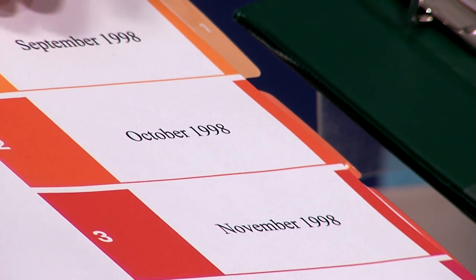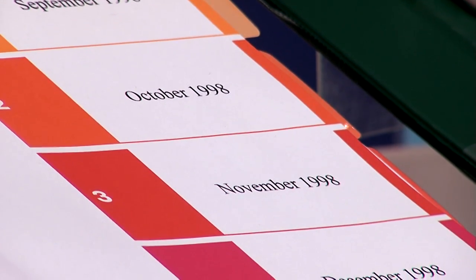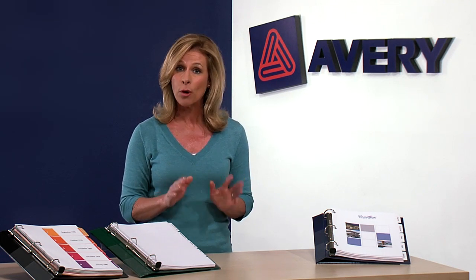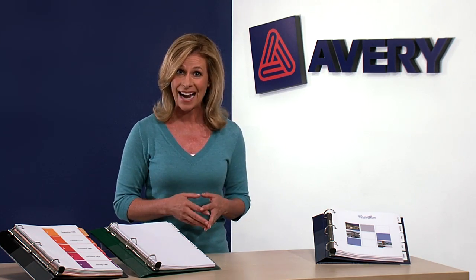Avery Ready Index Dividers feature pre-printed tabs with a customizable table of contents sheet, so they're perfect for speedy organization. And they're quick to assemble, making them perfect for project binders, internal reporting, or for organizing bills and taxes at home.